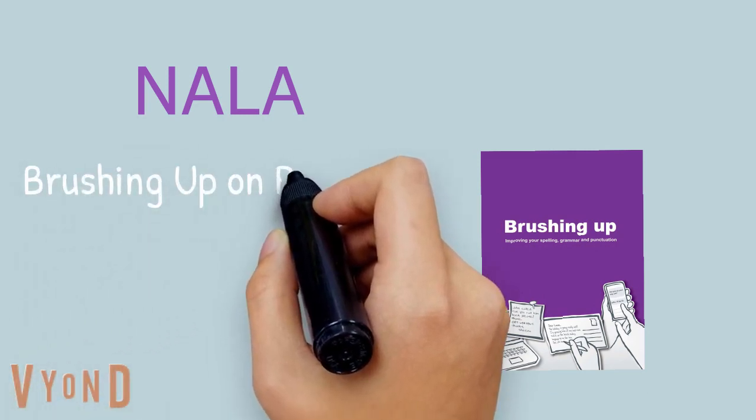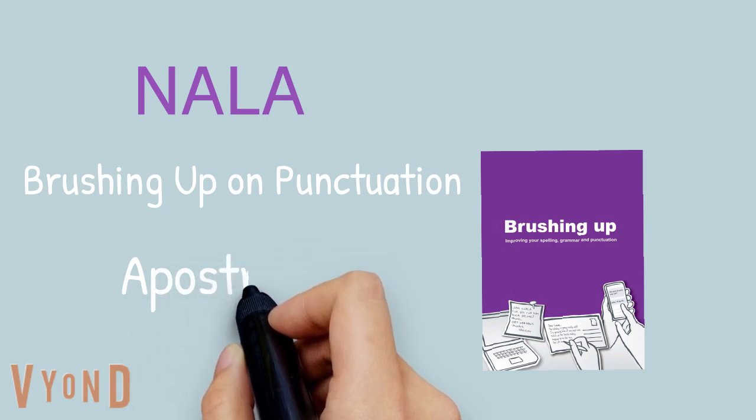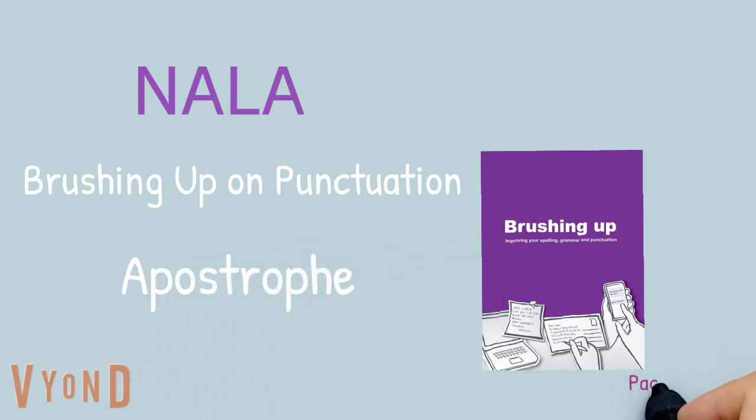Welcome to brushing up on punctuation. This learning support video will look at the apostrophe. All information can be found on page 45 of your NALA brushing up workbook.